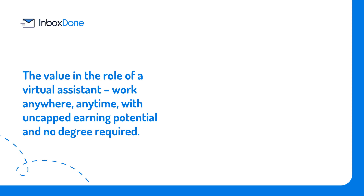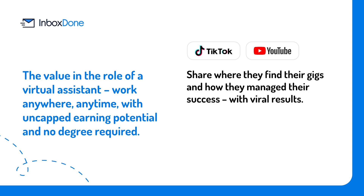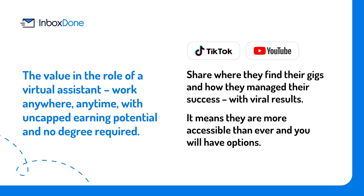As a result, this digitally literate population has discovered the value in the role of a virtual assistant: work anywhere, anytime, with uncapped earning potential, and no degree required. Those who have found tremendous success in the role have taken to sites like TikTok and YouTube to share where they find their gigs and how they manage their success, with viral results. The popularity of the virtual assistant role is a good thing for employers — it means they are more accessible than ever — but on the flip side, accessibility brings the risk of an oversaturated and underqualified candidate pool.